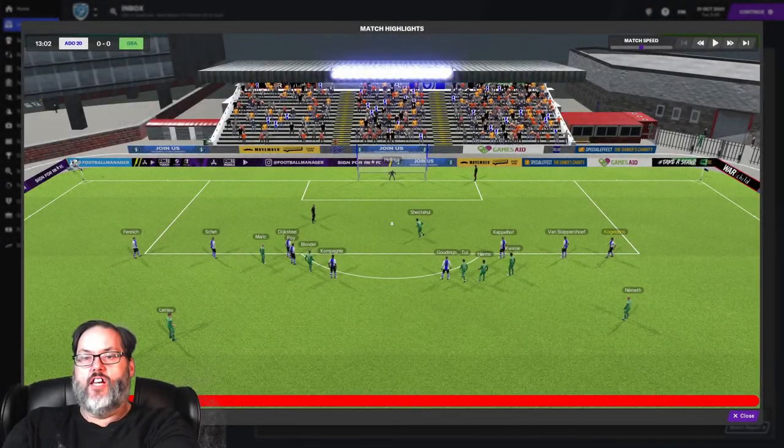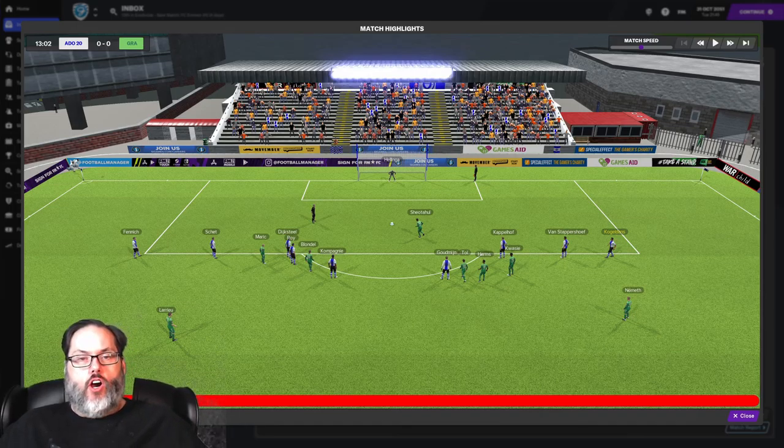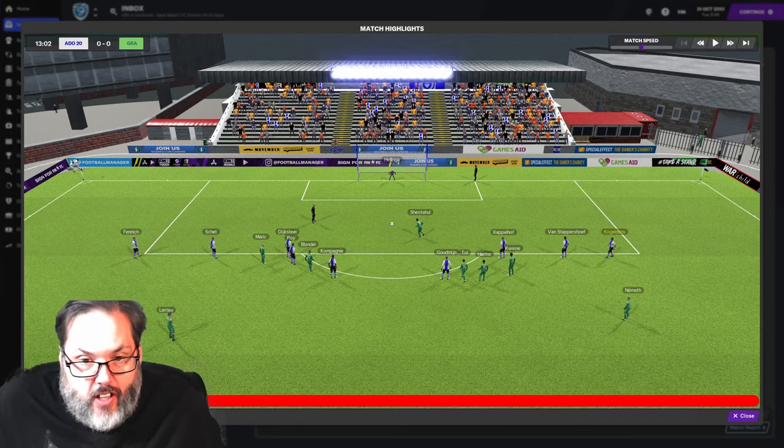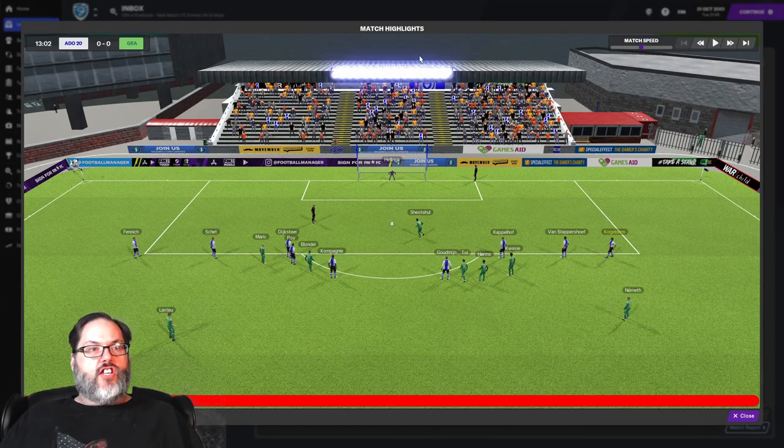Hey guys, RC here. Welcome back to another episode of FM21. This is our Dutch save with De Graf Schaap and this is highlights from our Dutch Cup match against A-0-20.